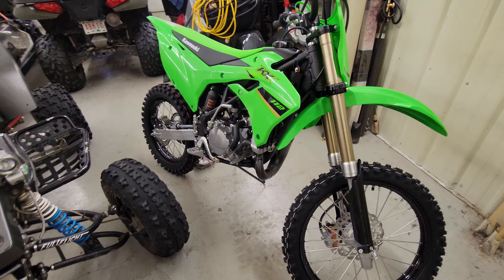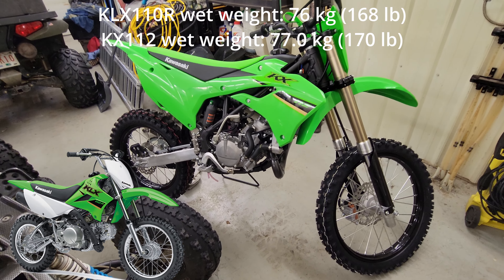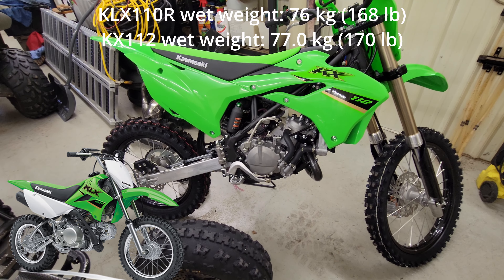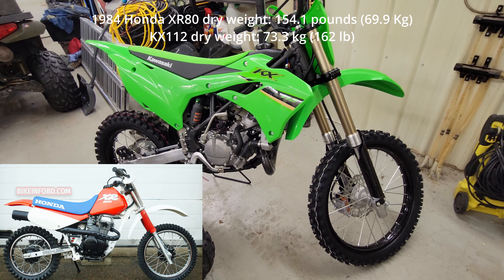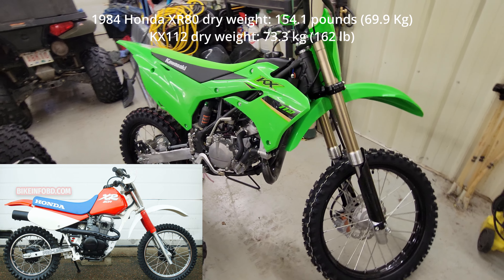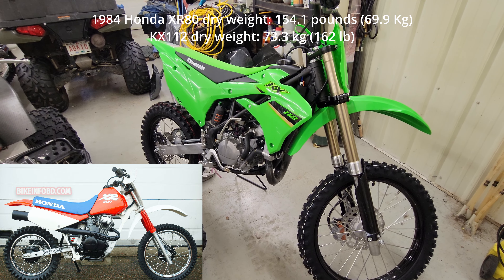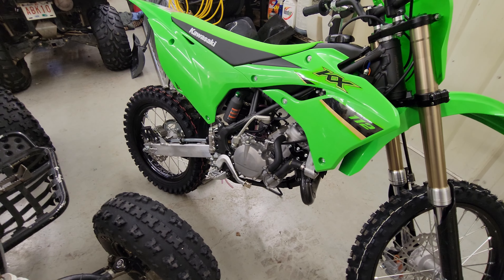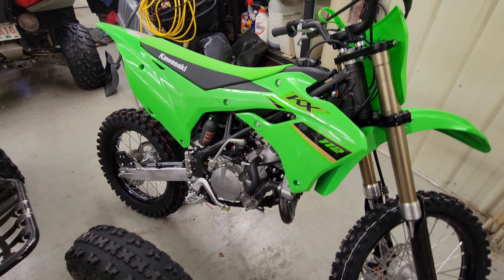This bike only weighs two pounds more than the KLX110 — that little tiny kids' bike — which is crazy to think about. We have a 1984 Honda XR80 on the channel, and this only weighs eight pounds more than that. It's crazy to think a bike with a 19-inch front tire and 16-inch rear tire is that light. I can't wait to try it out.